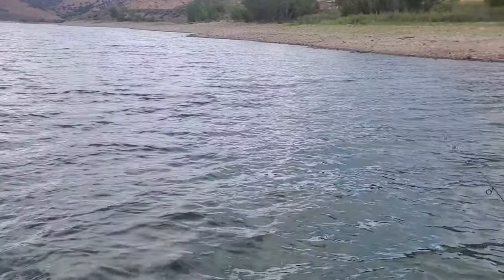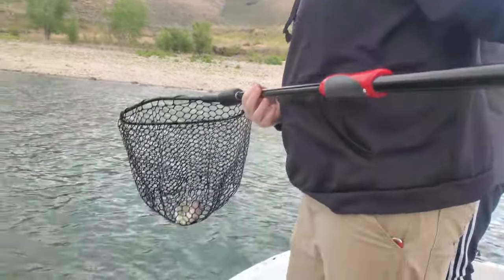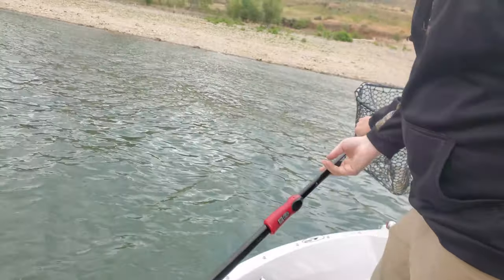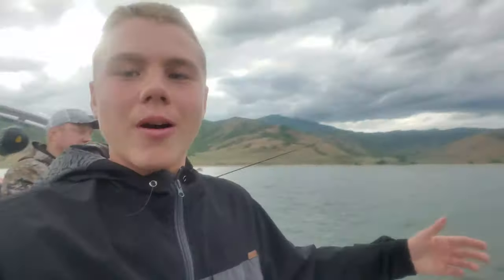There's a big difference between an actual rod. Let's go! Walleye — nice, nice man! Walleye right here!